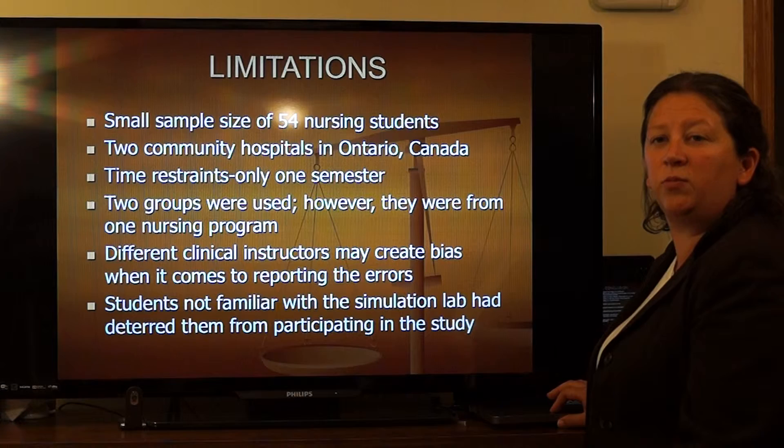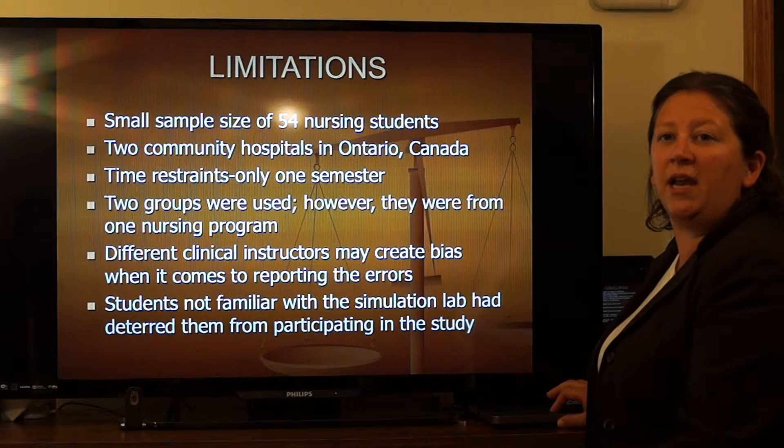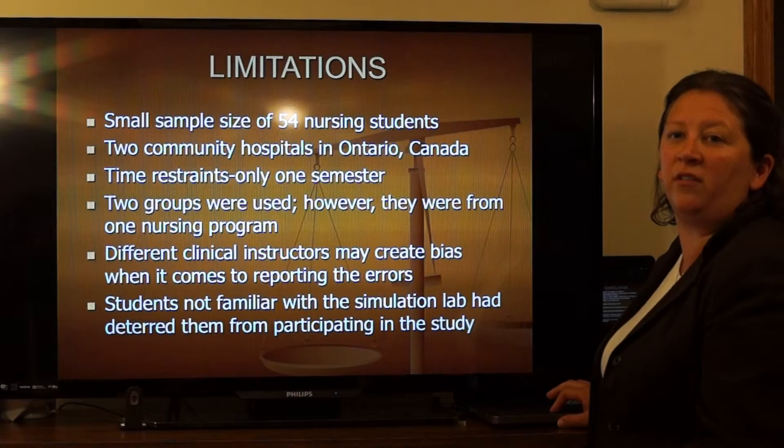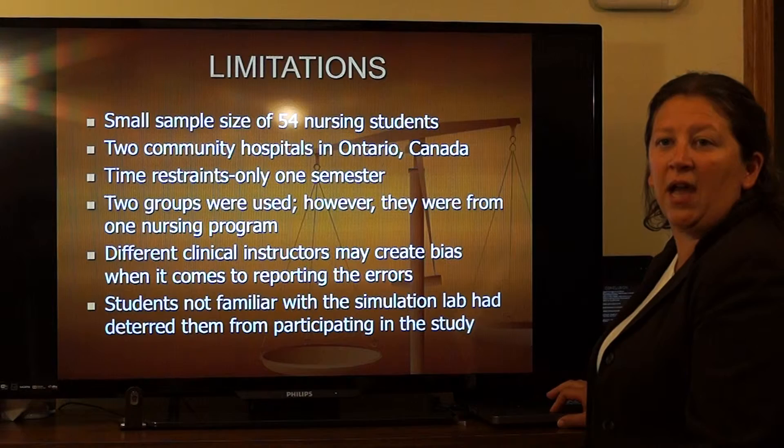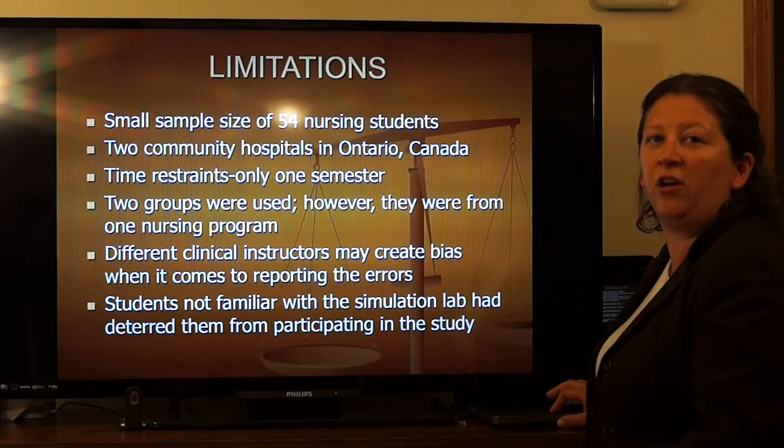Limitations: a small sample size was obtained by using only 54 volunteer nursing students from two groups within the same nursing program. The study used two community hospitals which could have been using different medication systems, and one could have been easier than the other. Each group had a different instructor, which may have introduced bias when reporting errors. Students also had concerns because they had never been exposed to simulation and may not have participated due to fear of failing clinical.